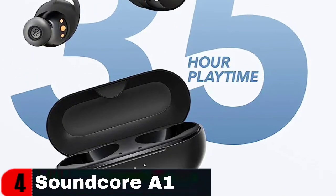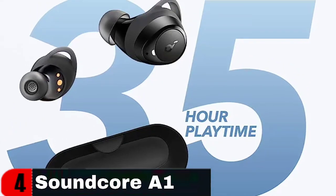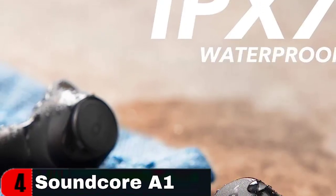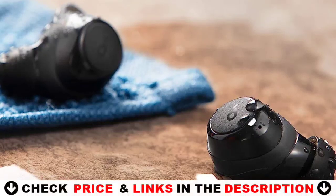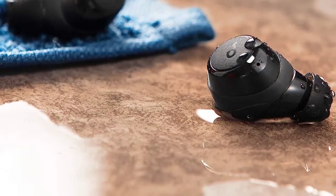They are ideal for landscaping, welding, woodworking, DIY work, the gym, running, the shooting range, yard work, farming, and other activities. They have a strong double-molded enclosure, a strengthened neckband, and stress relief joints. The ergonomic design fits flush against the ear, and the memory wire ear loop secures the earbuds even when worn with a motorcycle helmet or other equipment.